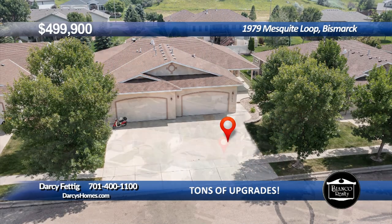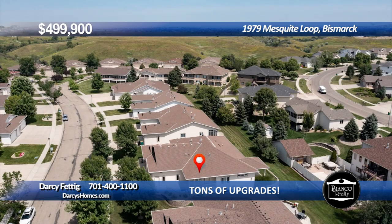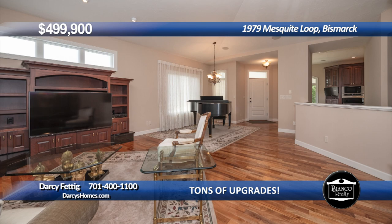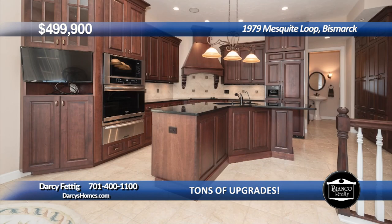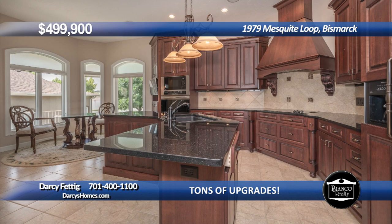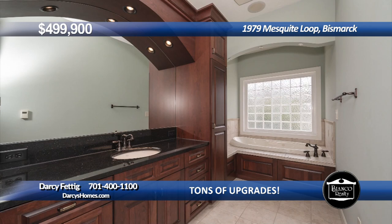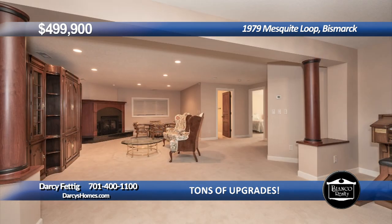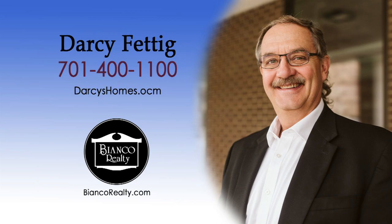Carefree living in this immaculate ranch-style twin home with numerous upgrades. Located in a peaceful neighborhood featuring a beautifully professionally landscaped yard with lawn care and snow removal taken care of by the association. Enjoy one-level living with everything you need on the main floor. Notice the custom woodwork throughout, spacious dining and living rooms with striking hardwood floors, sliding door to the covered patio, and built-in entertainment unit with fireplace. You'll love the gourmet kitchen with center island, granite, custom cabinets, high-end appliances, tile backsplash, under cabinet lighting, and bright breakfast nook area. The convenient main floor laundry has cabinets, hanging rod, and sink. There are three bedrooms and three baths, including the primary bedroom with walk-in closet, an ensuite with whirlpool tub plus a walk-in tub. The wide staircase leads to the finished basement with a huge family rec room and second fireplace. This spacious townhome is ready to move into today. Call Darcy Fettig at 400-1100 today at Bianco Realty.